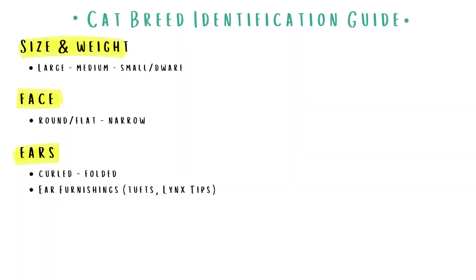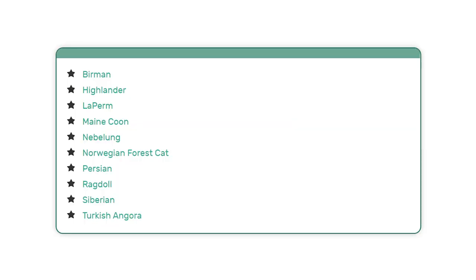Let's take a look at a really cute characteristic — tufted ears, lynx tips, or other ear furnishings. Quite a few cat breeds display these super cute ear adornments, which help keep out debris and project sound in. If your cat has them, it can help narrow down its breed to one of the following.